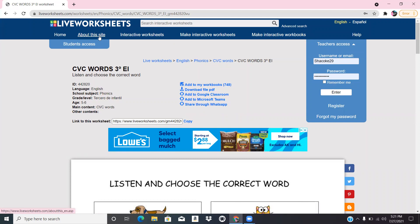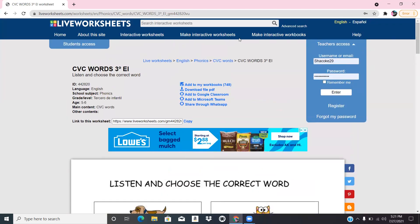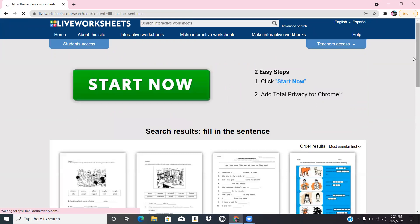You can make your own interactive workbook, or just take a worksheet from another website and upload it here. Some websites won't let you because of copyright, which makes sense. But if you create a document in Word, you'll be able to upload it and create your own worksheet. Let's do a writing one — let's do 'Fill in the Sentence,' which helps with their writing.